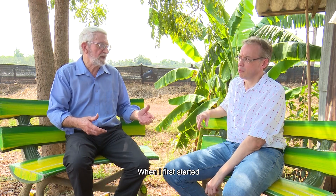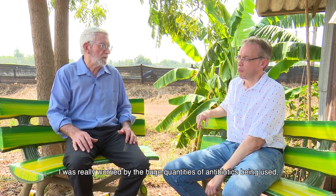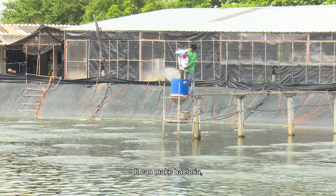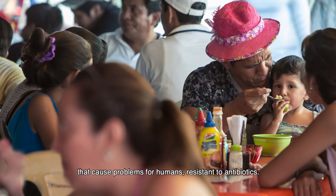When I first started, I was really worried by the huge quantities of antibiotics being used, because that has an impact on human medicine. It can make bacteria that cause problems for humans resistant to antibiotics.